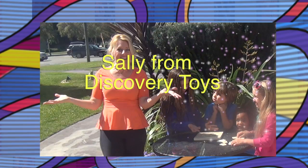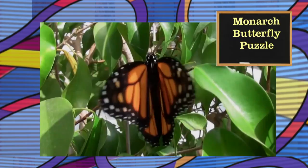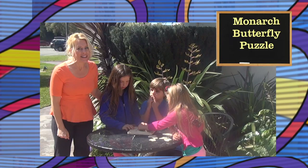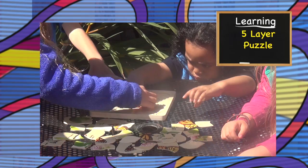Hi, Sally here in the Discovery Toys Playground. Today I want to learn all about the most popular butterfly in North America, the Monarch Butterfly, with help from my friends and this illustrated multi-layer puzzle. It's great for kids ages three years and up. The first layer is the egg layer.